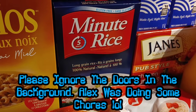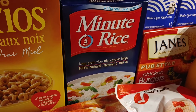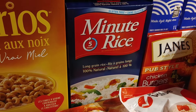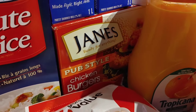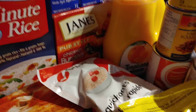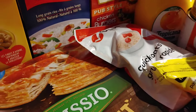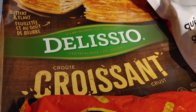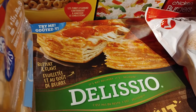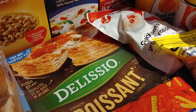They sent some Minute Rice, which I love — everybody who's been here before will know I'm a very big rice eater. Then they sent some chicken burgers, which will be an awesome meal one of these nights. They also sent another one of those Delicio croissant pizzas, so we'll have to have that at some point.